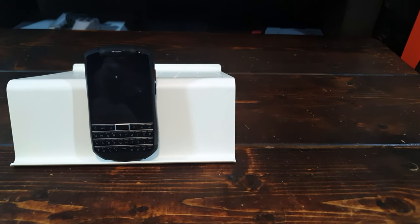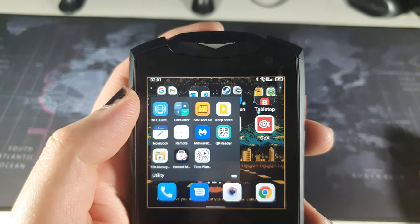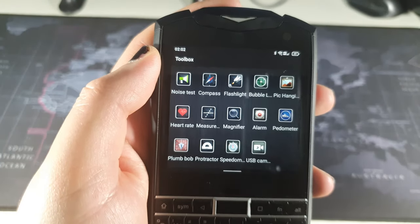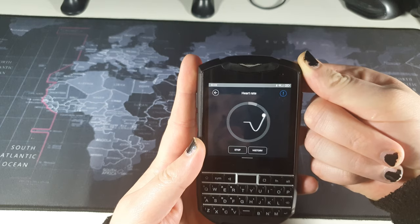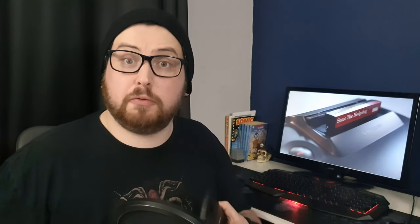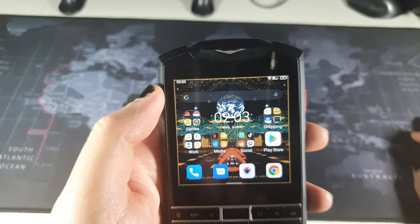It makes scrolling through your social feed or reading the news much more enjoyable. There are also a few distinct functions that make it clear the Titan Pocket is designed around utility more than entertainment. As well as stock Android 11 applications, you get a toolbox application featuring various useful tools including a protractor, a sound sensor, and even a heart rate monitor. Thanks to an IR sensor on the top, you can even use the phone as a remote control for your TV. You can also expect the 4000mAh battery to last at least a full day with power-intensive apps, or a couple of days with more sporadic use.